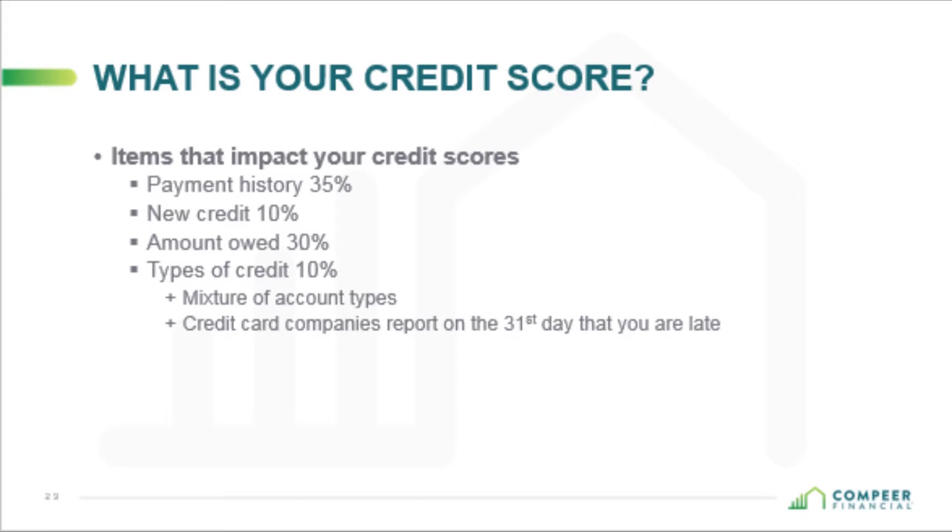How far back do past due collection reports affect your credit score? It depends on how delinquent the account was. If it's an account that was 30 days past due one time, it may not impact your score as hard as an account that is consistently delinquent. There's really no quick fix — you can impact your credit fast and hard by not using it wisely, and it can take a long time to fix, possibly two to five years, depending on the history of that account.